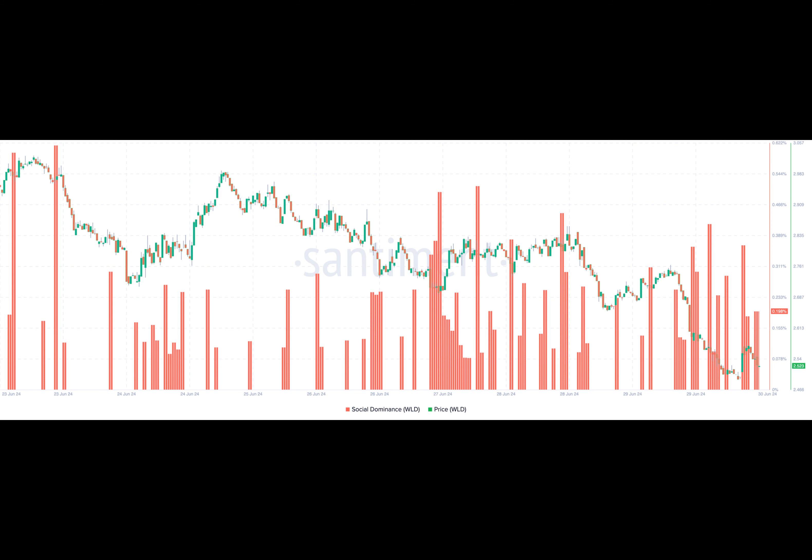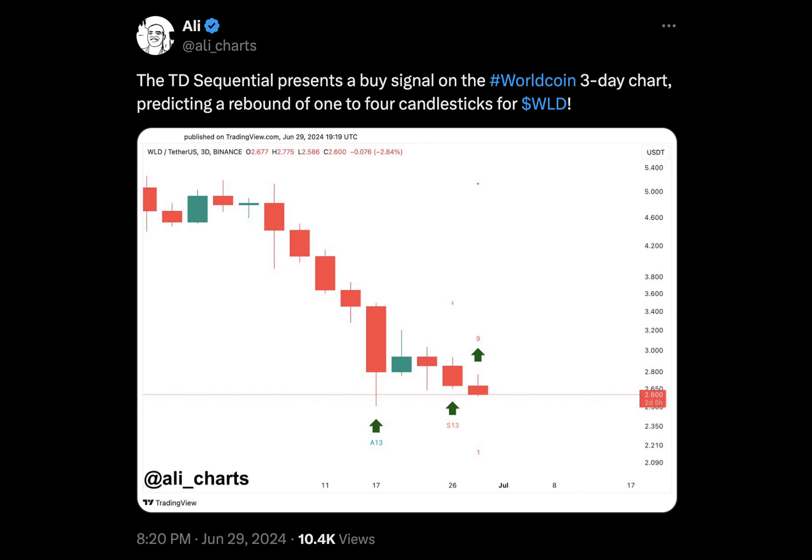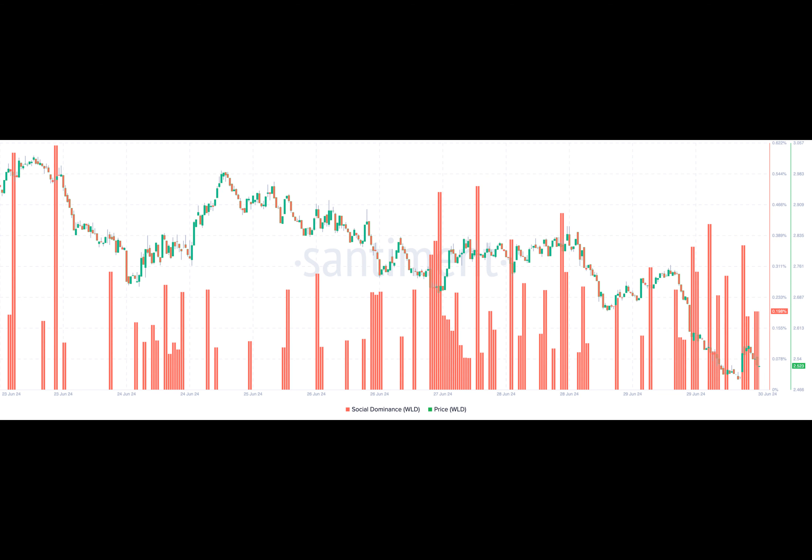At press time, WLD's price was $2.52. This represented a 49.08% increase within the last 30 days. The signal shown on the technical setup implies that the token could be on the verge of saying goodbye to some of these losses. If this happens, the price of WorldCoin could reach $30 as its first target.